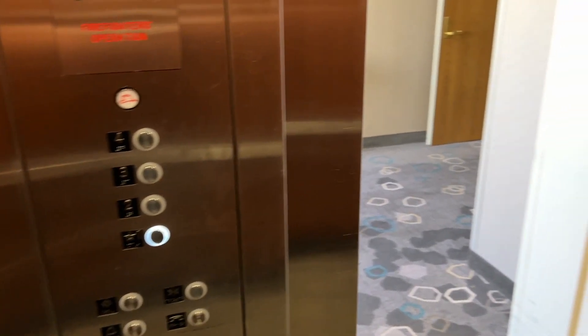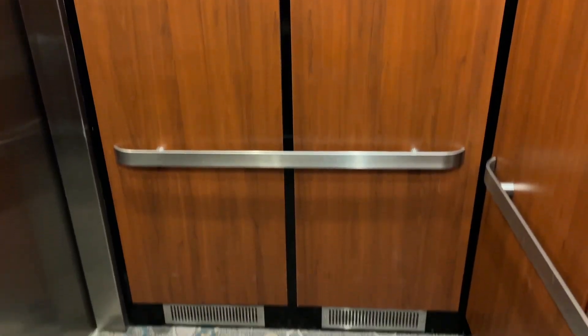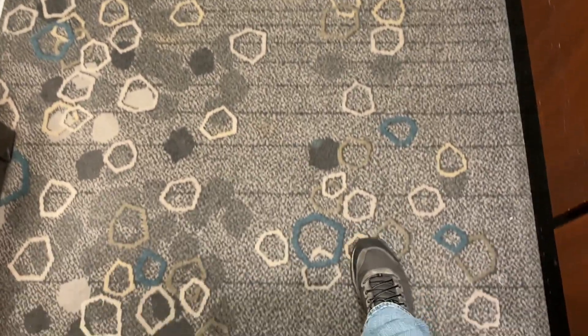The door does not close when you push the button. It says Dover on the door track. This was an Impulse, but Schindler modernized it with Epco fixtures. The cab's rather nice, I gotta say. The carpet's a nice touch.